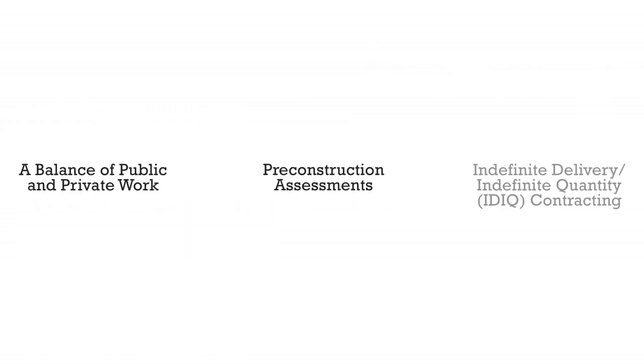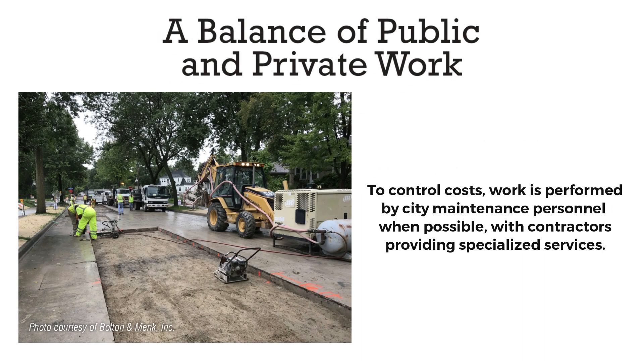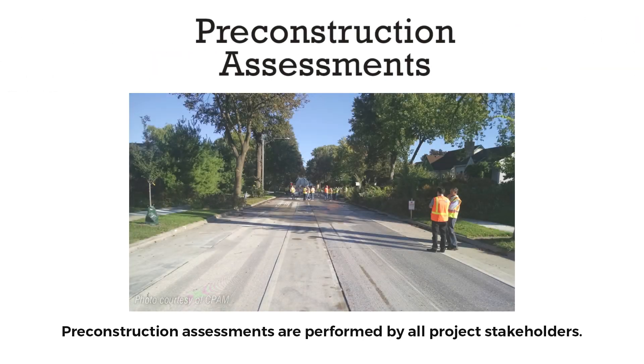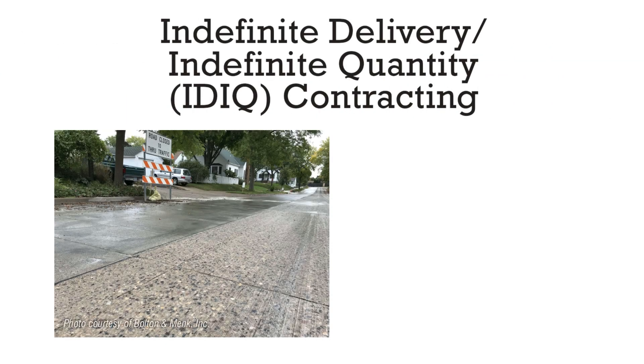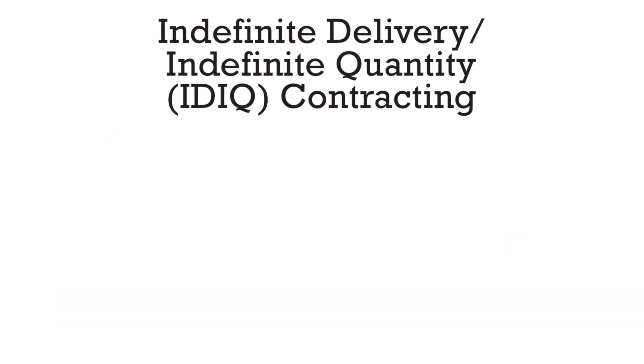Several strategies improve the program's overall efficiency. To control costs, work is performed by City maintenance personnel when possible, with contractors providing specialized services. Pre-construction assessments are performed by all project stakeholders. The Indefinite Delivery Indefinite Quantity Contracting Method, also known as IDIQ, is used. IDIQ allows for flexibility in scheduling and in the amount of work being performed.